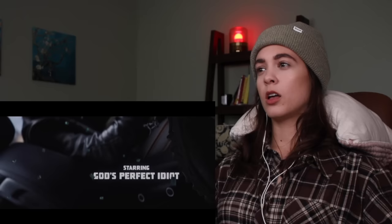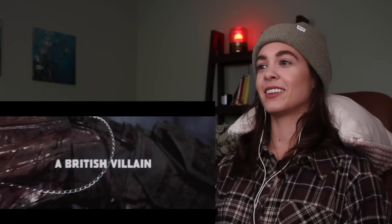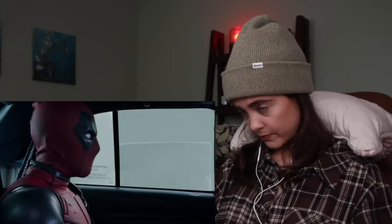With all that being said, I think we should just hop into this movie. Grab a drink, grab a snack, and let's get into Deadpool. Starring 'God's Perfect Idiot' — is that what Ryan wanted to be titled as in the title cards? 'A Hot Chick,' 'A British Villain' — wow, I love this already, it's so silly. I wonder if when people saw this in theaters they were like, 'Oh hell yeah, this is going to be different.' 'Produced by Asshats' — that's funny. 'Written by the Real Heroes Here' — yes, you tell them!